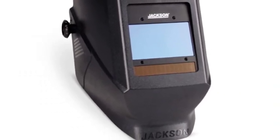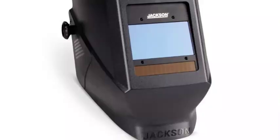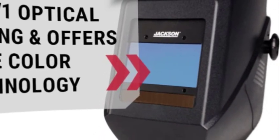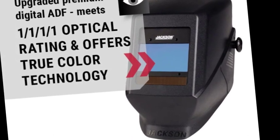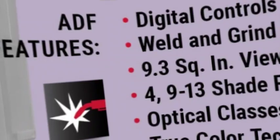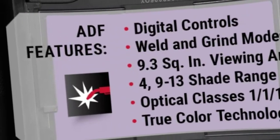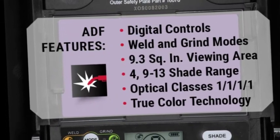This Jackson Safety Insight digital variable welding helmet is built with 4 sensors to reduce possible blockage, and updated with industry-leading 1111 optical clarity and true color best viewing. The auto-darkening filter helmet has a viewing area of 3.94 x 2.36 and offers optimal vision during all stages of the welding process without having to lift its hood.